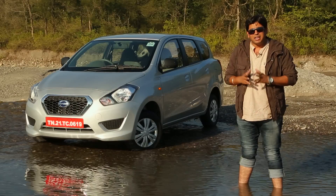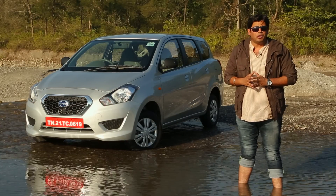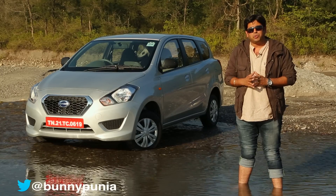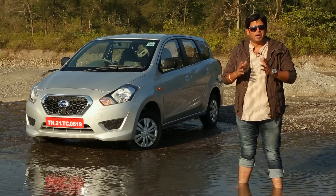Datsun as a brand in India needs no introduction. It's a brand that our parents and grandparents have seen while growing up as youngsters a few decades back. Datsun's second entry into the Indian car market came with Nissan just a few months back in the form of the Go hatchback.